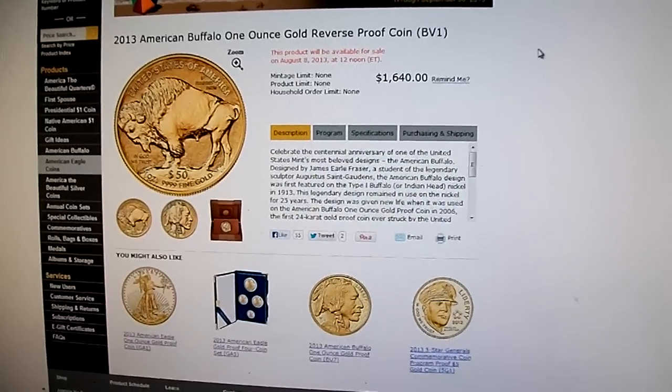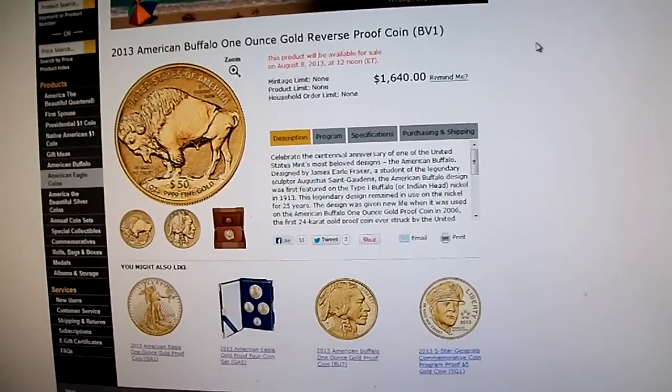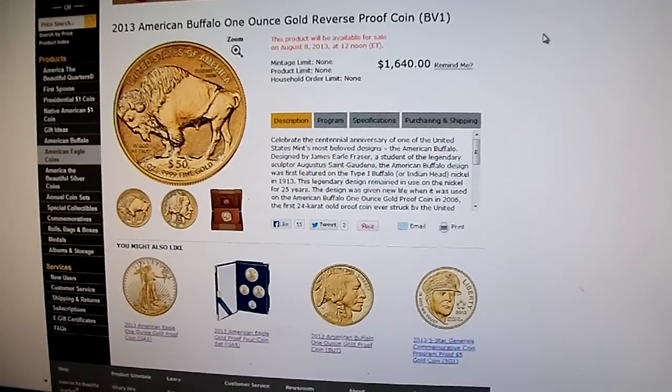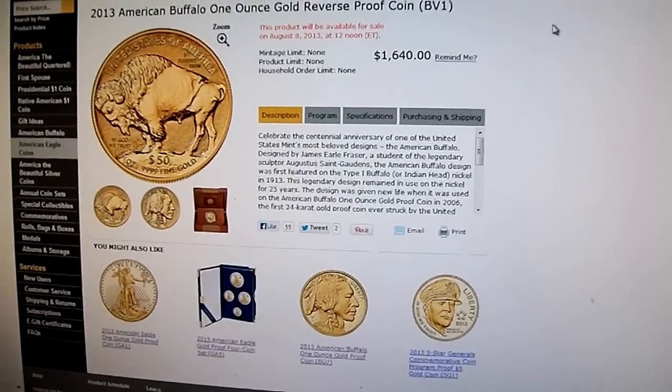I know I'm getting at least one or two of these. What I'd like to eventually do is have the bullion, the proof, and the reverse proof all graded 70 for this year, but I'll see if that'll be doable. I'm definitely going to order at least one tomorrow.